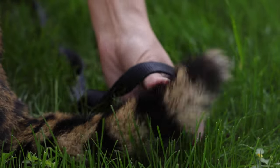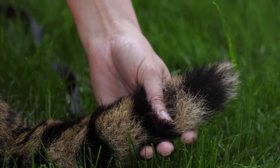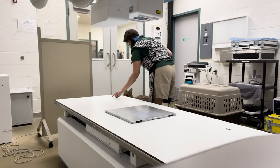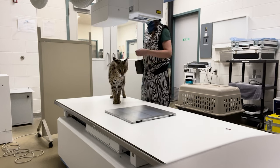Over-grooming of an area of a body can be caused by a couple different things. It can be caused by allergies, it can be caused by pain in an area, or even maybe stress. So we knew the first thing we wanted to look at was to try to get an x-ray of the tail.